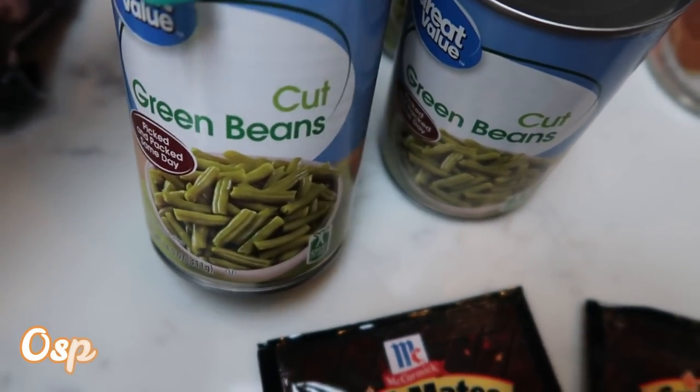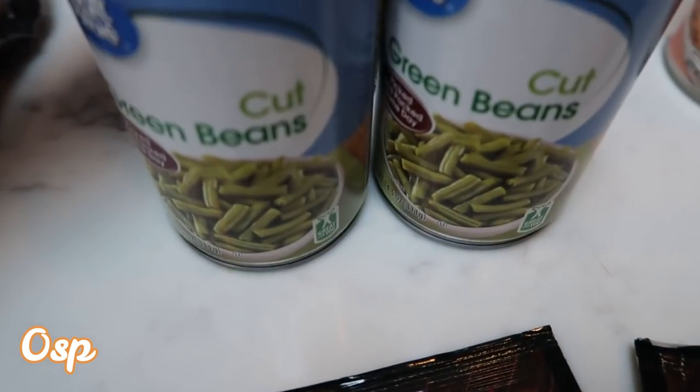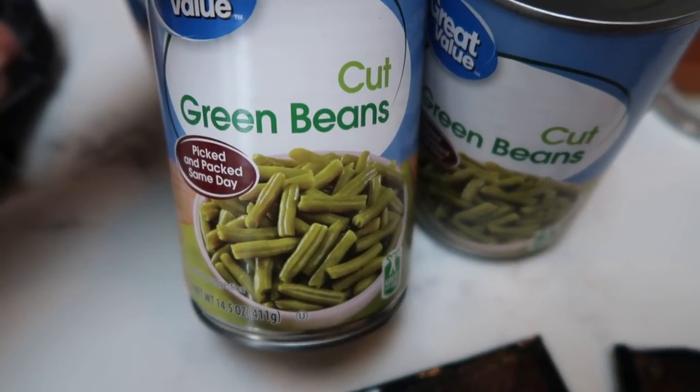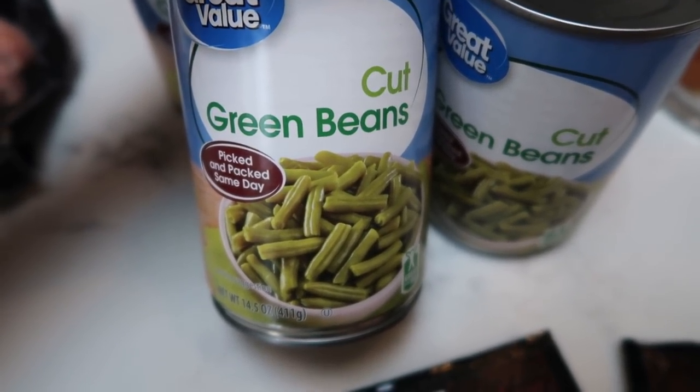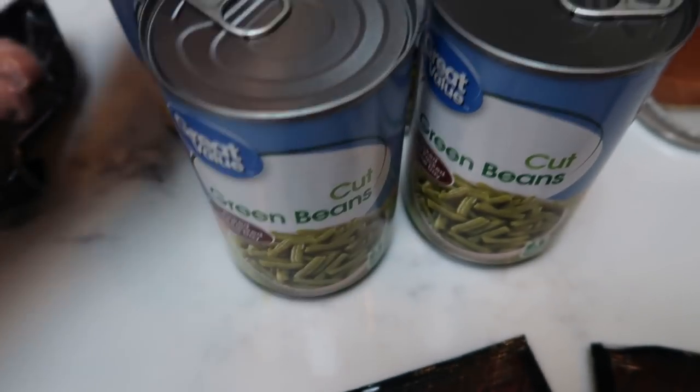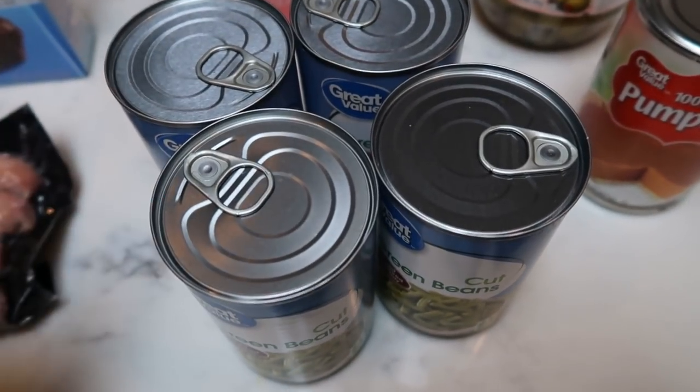Four cans of cut green beans for my dogs — we give them these instead of table scraps. I literally just rinse and drain these because I don't want to give them the salt that's in the green beans. But these last a long time, they don't know the difference, and they look forward to them. So I grabbed four cans just to stock up on that.